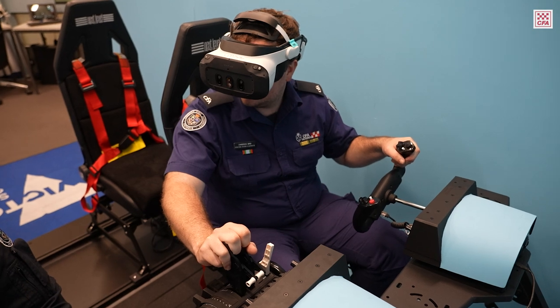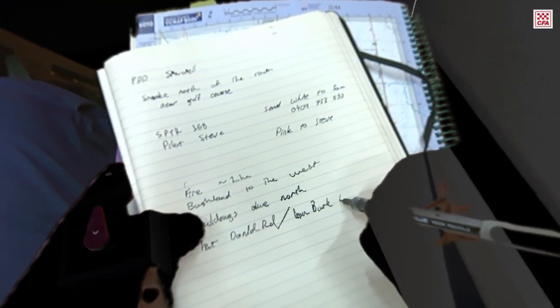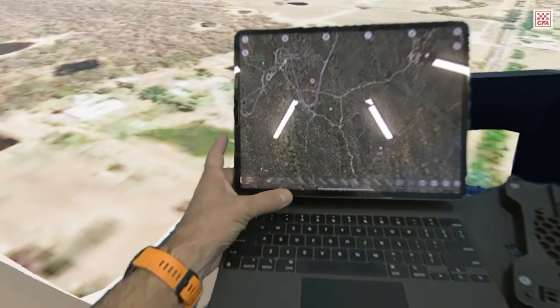What that means is it allows our air crews to be able to read their map books, look at tablets, look at the pilot next to them for crew resource management, manipulate radios, and then as they look out the window they then see the virtual world.